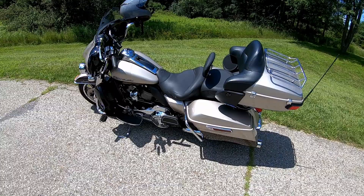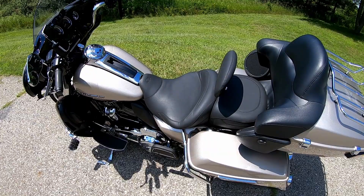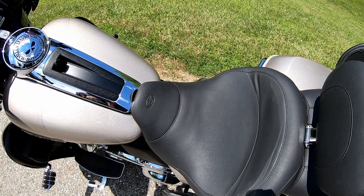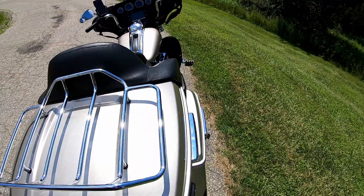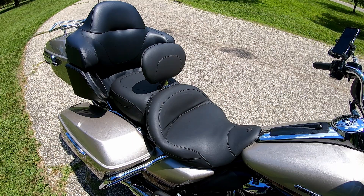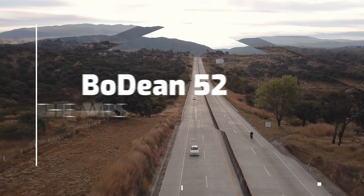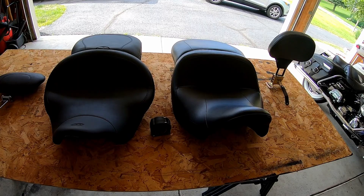Bodine52 here. Some people have been telling me you've had that Mustang seat on your 2018 Ultra Limited for just about a month — what say you? Do you like it or not? I'll show you the seat right here. It is a one-piece seat with driver backrest from Mustang and it's been a pretty awesome seat so far.